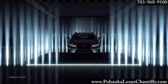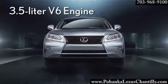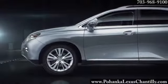The RX350 is one definitive statement. The 3.5 liter V6 engine provides greater fuel efficiency and produces 270 horsepower. And with the RX350's available active torque control all-wheel drive, you have no worries at all.